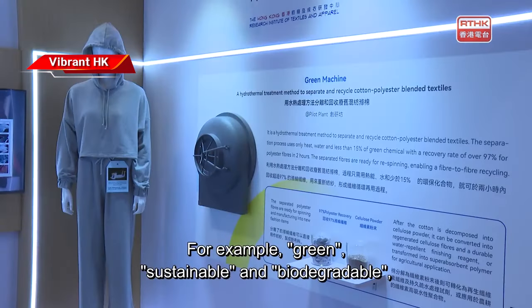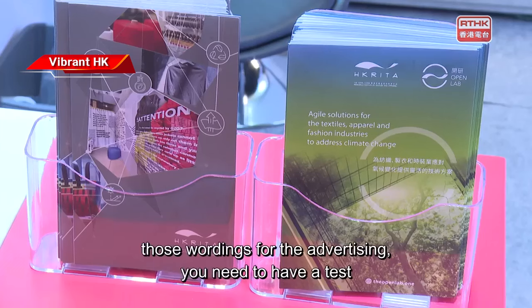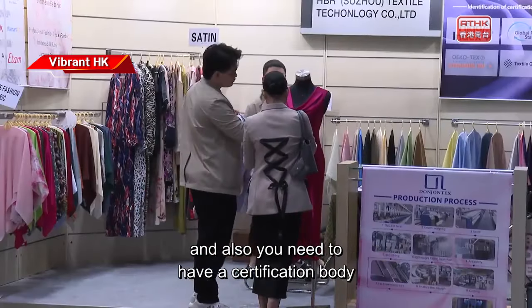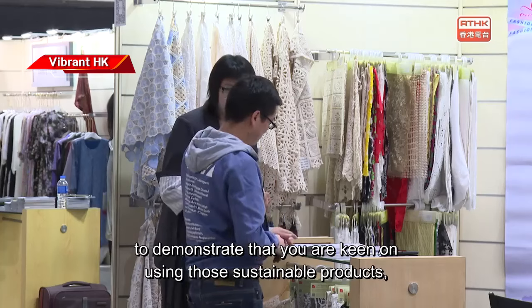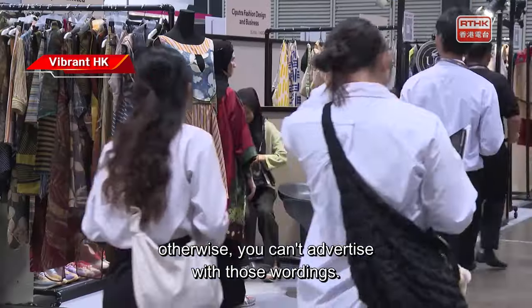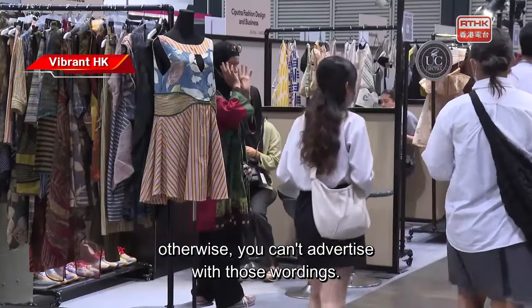For example, terms like green, sustainable, and biodegradable used in advertising require testing and a certification body to demonstrate that you are genuinely using those sustainable products. Otherwise, you can't advertise with those wordings.